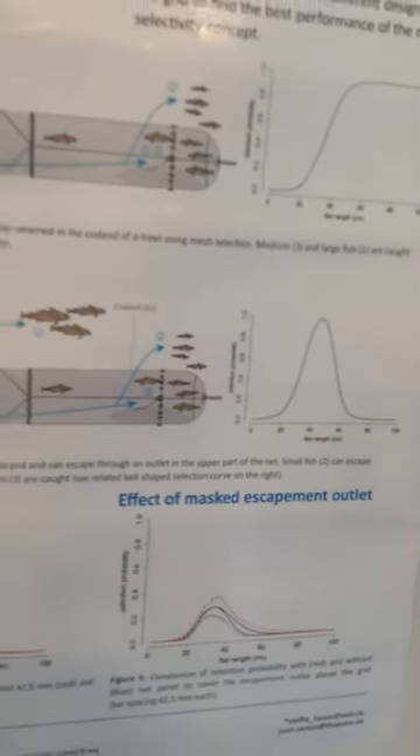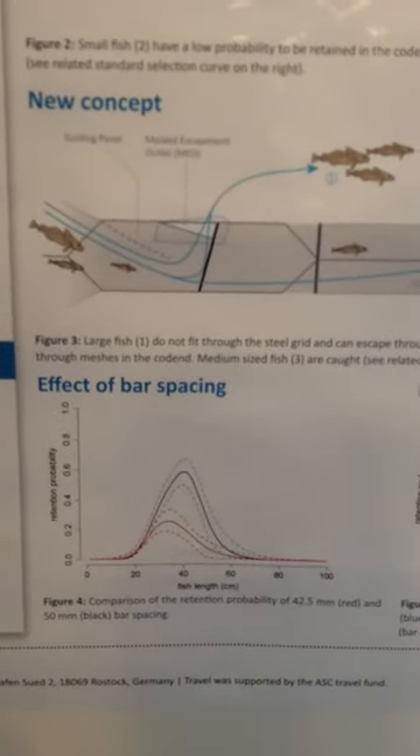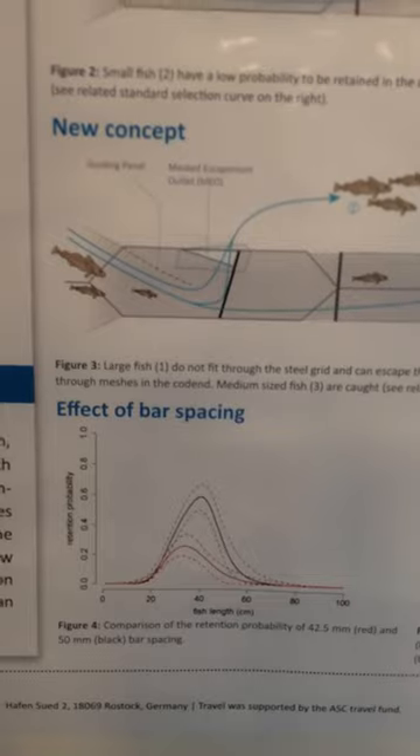We carried out this experiment in the Baltic Sea, and this is the best result we got. You can see that we did not catch any big or small fish, and only medium sized fish.